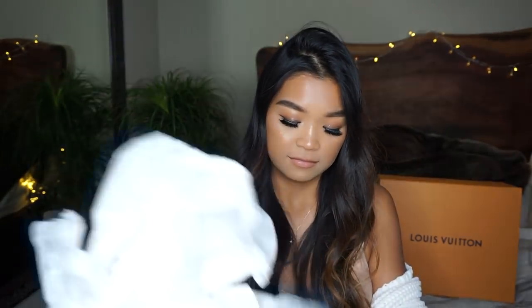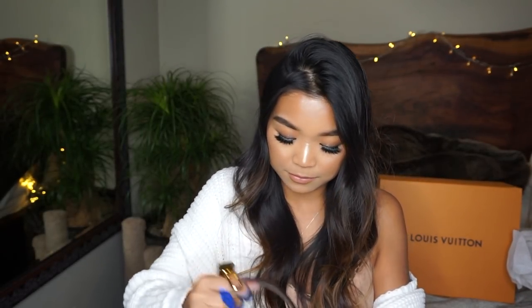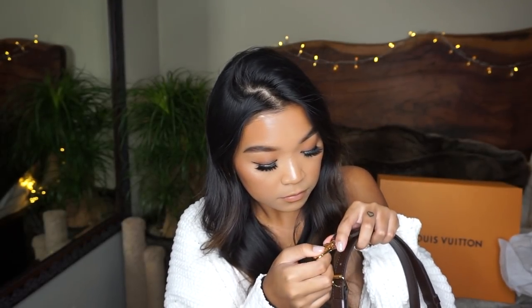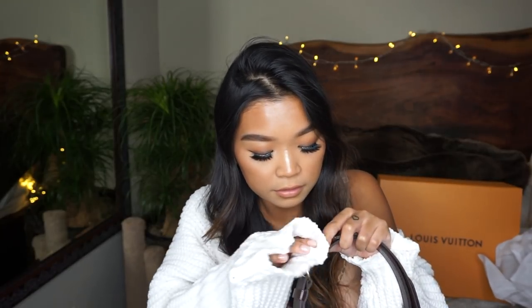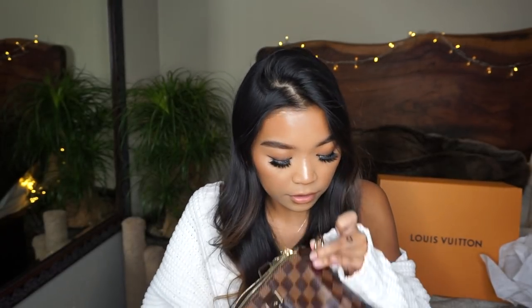We're going to take that out and throw it away. My cat plays with everything, so that's great. And then it comes with the three straps here. There are scratches on it, which means that it's not brand new. Let me see if I can just wipe it off. Let me inspect this further because I just looked at it really quickly in store since there were so many people there.